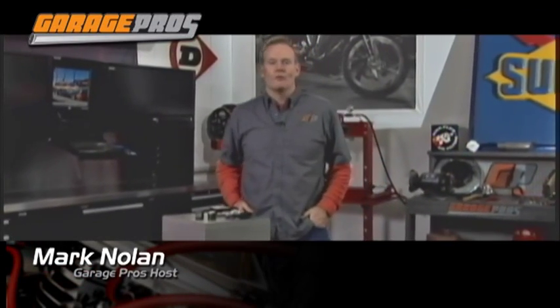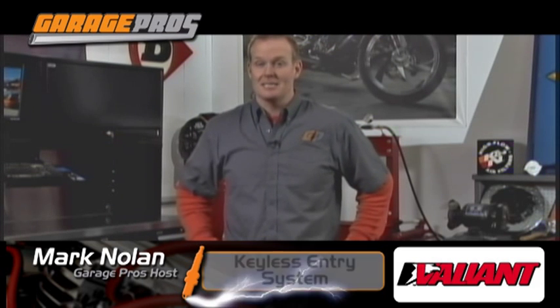Hey, welcome to another edition of Garage Pros. I'm Mark Nolan, and before me we have the holy grail of a lot of new vehicles. It's almost tougher to find one that doesn't have it. What is it? It's the remote starter and keyless entry system from Valiant.